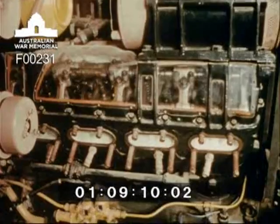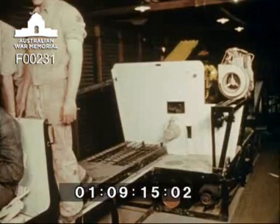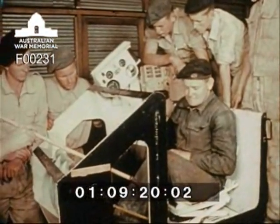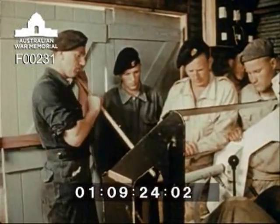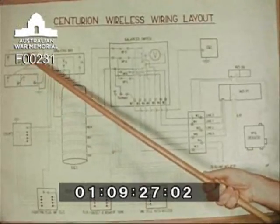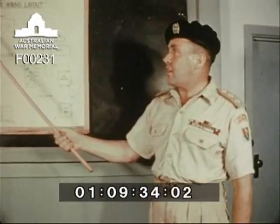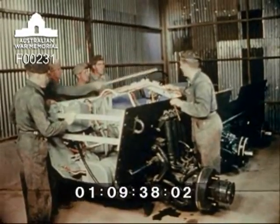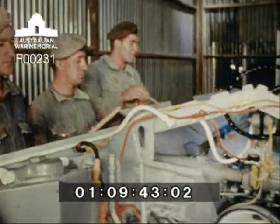This modern training aid is electrically driven and the action of all moving parts can be studied. The crewmen familiarise themselves with the electrical and wireless layouts of the Centurion. They become thoroughly familiar with every detail of the tank's design and construction by the time they've completed their course. This training extends to every type of armoured fighting vehicle being used by the Royal Australian Armoured Corps.